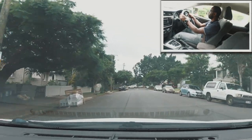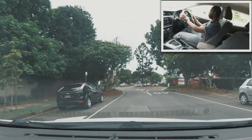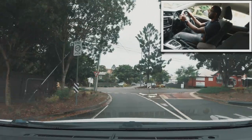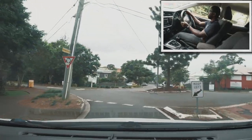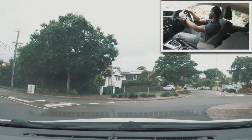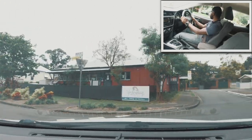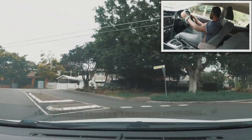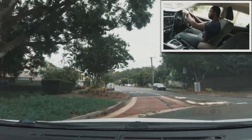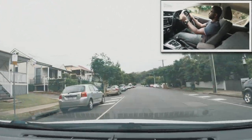Let's say the examiner has asked me to do a U-turn at this roundabout. I put on my right signal, check my right-hand side — there's no one inside the roundabout — so I can enter and go all the way around. Once I'm about to exit, I put on a left signal and exit, and I'm back into that 40 kilometres per hour street.